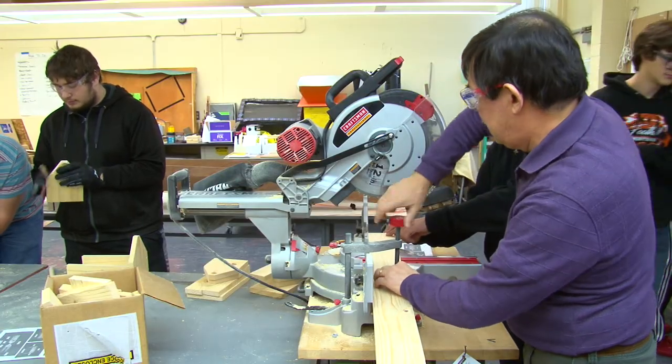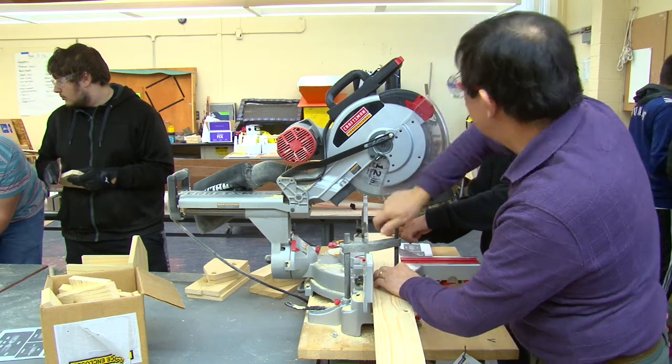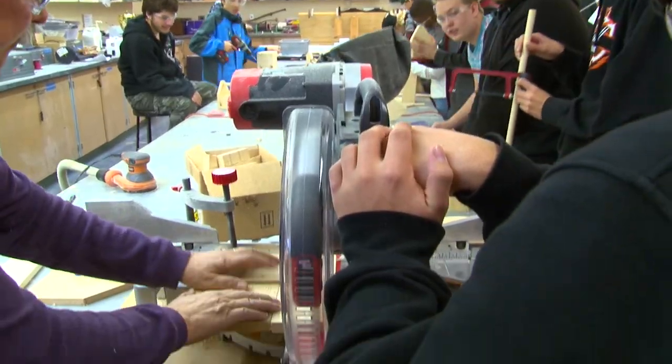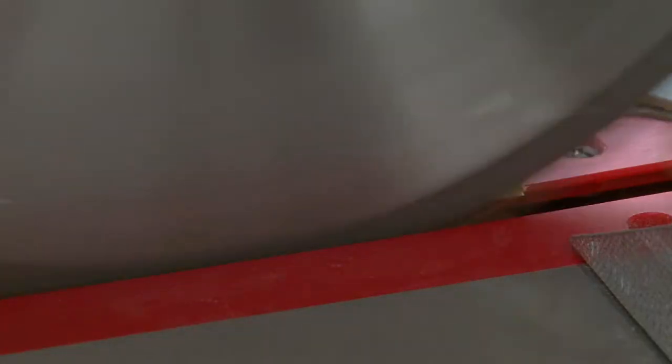It's hands-on, like cutting wood and putting it together. Then you're going to go ahead and cut that — that'll bring it to the right length. They're going to learn about hand tools and shop safety.